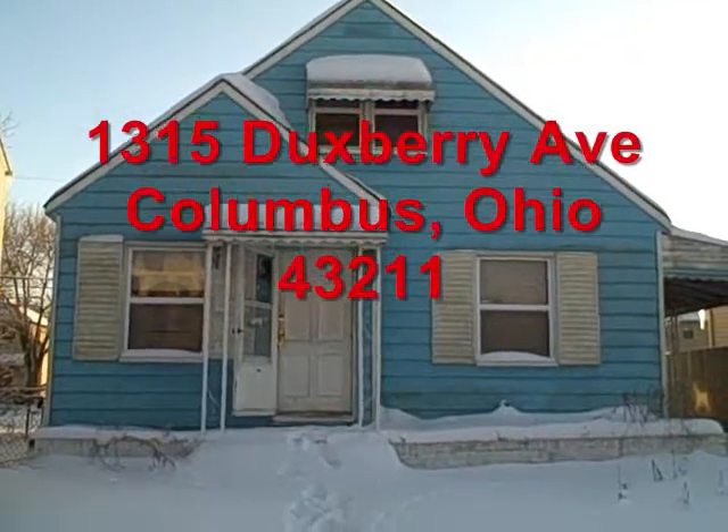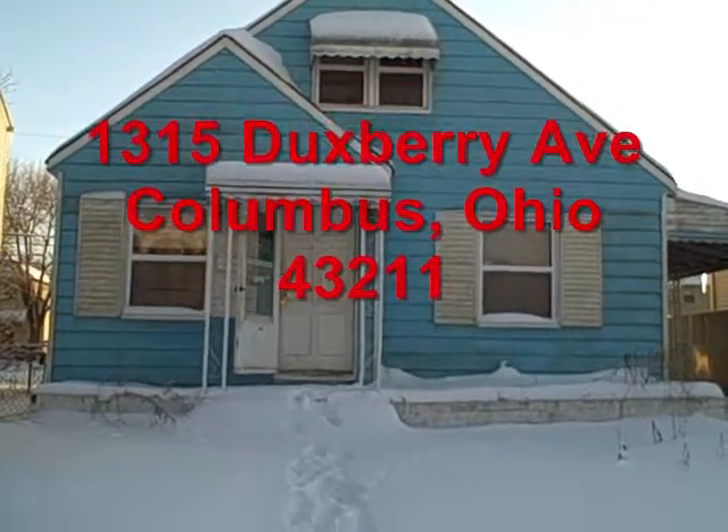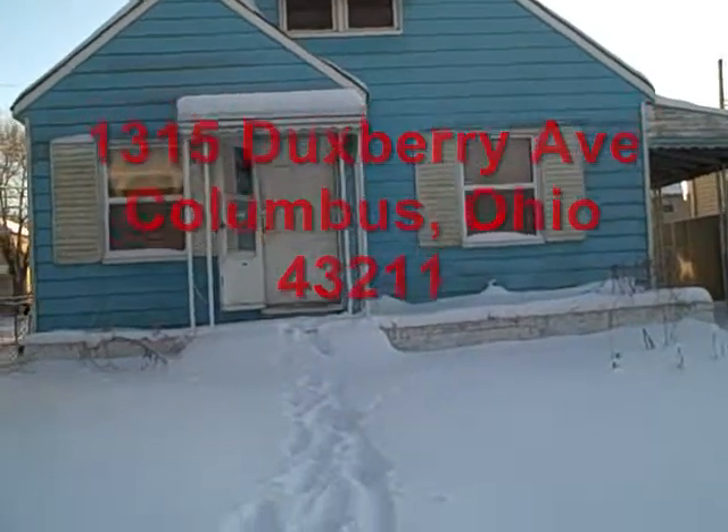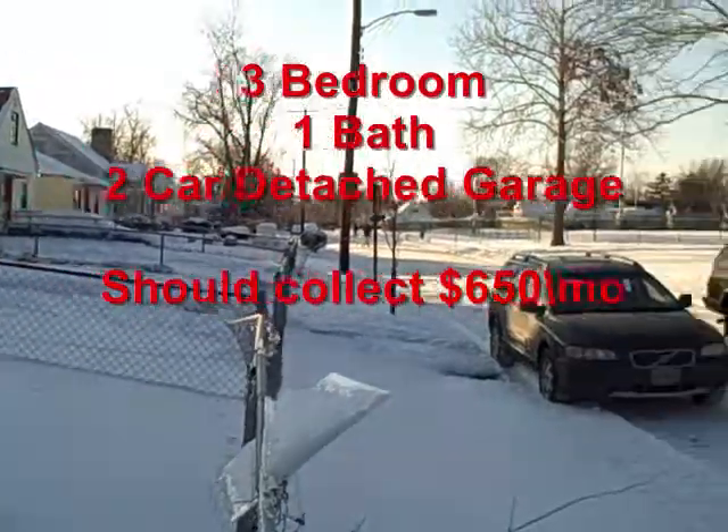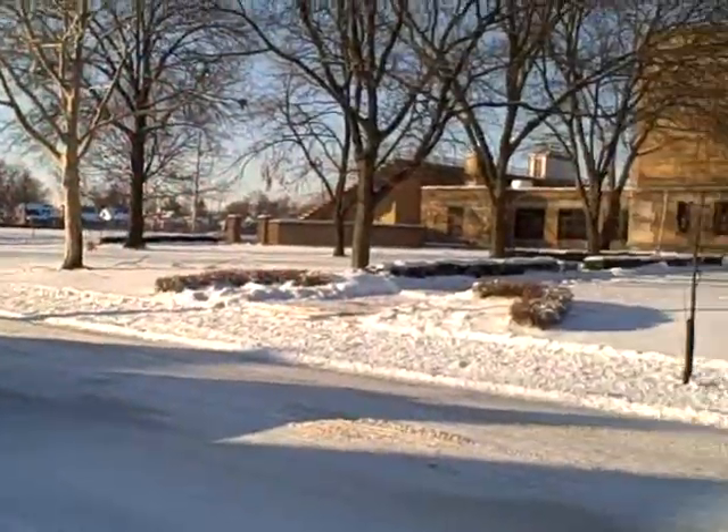Okay, here we are at 1315 Duxbury, Columbus Ohio 43211. It's January 30th, 2009. This property sits directly across the street from a high school.